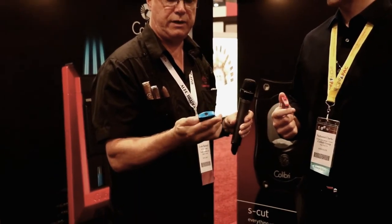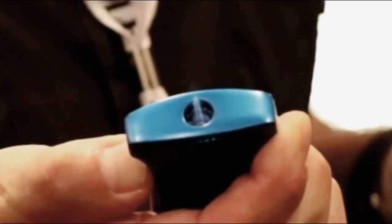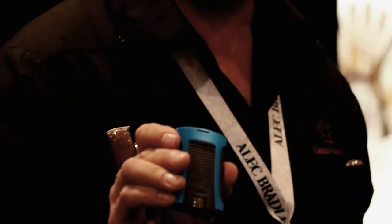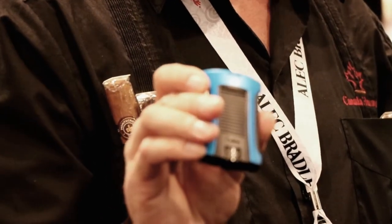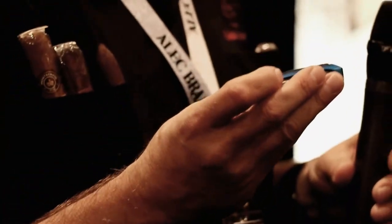There's a beautiful little dust cover on the top to keep pocket lint and other debris out. When you go to light up, a trap door opens to allow ignition. It comes in some nice colors — we've got red and blue available.